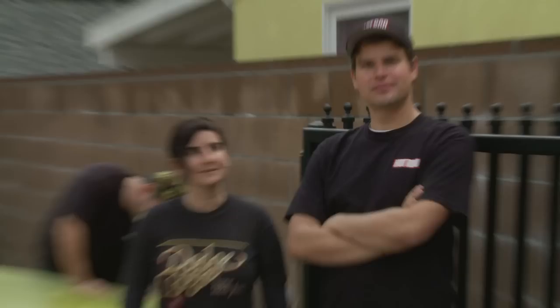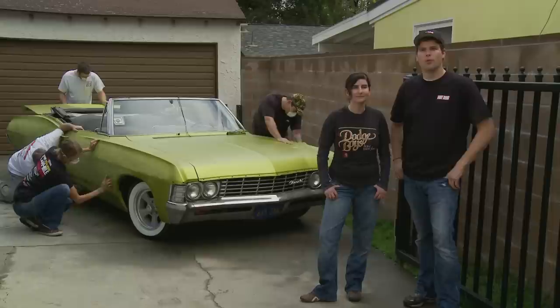On this episode of Hot Rod Unlimited we're throwing a party and we have a special guest: a 1967 Impala. The reason we invited this car is because we want to paint it. It's ugly, it needs help. We're going to attempt to paint this car in one day in a friend's backyard.